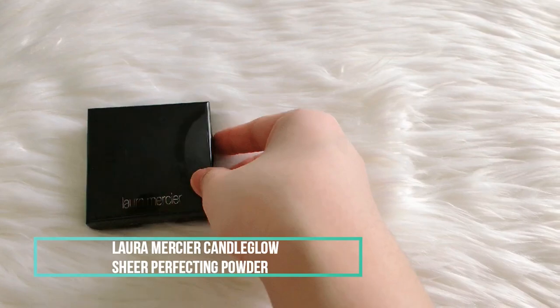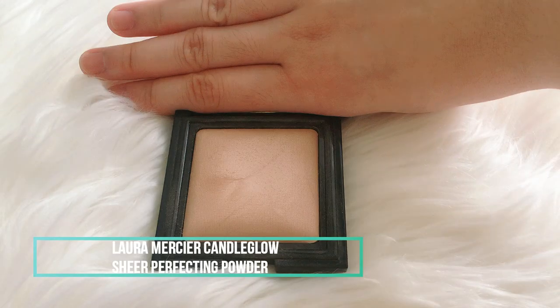To set my face I will be using my Laura Mercier Candle Glow Sheer Perfecting Powder. I have oily skin and with powder the makeup stays longer.